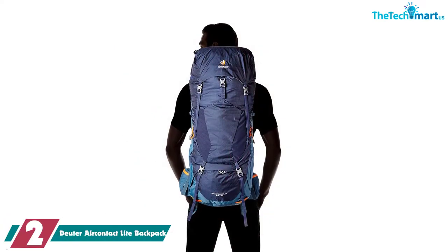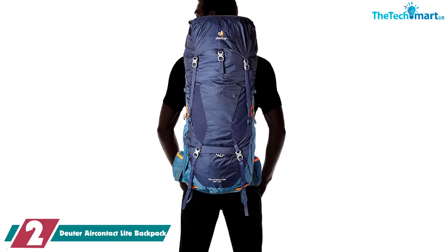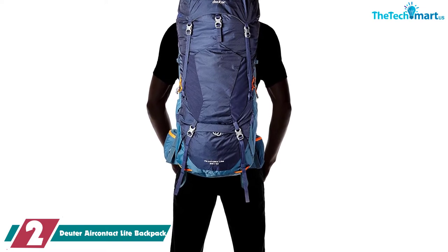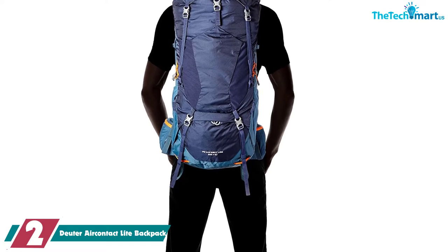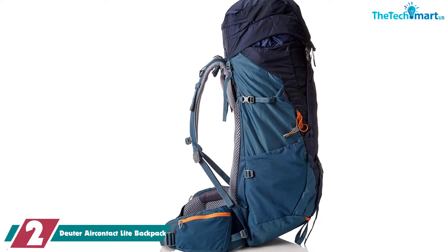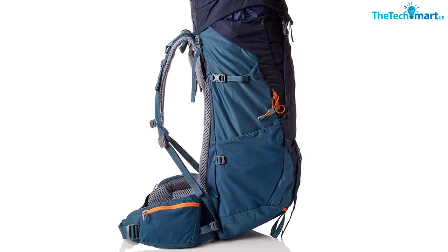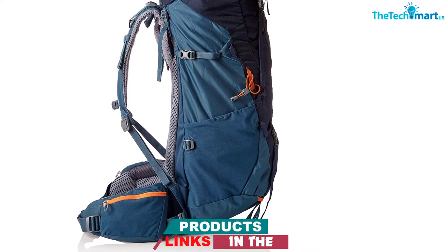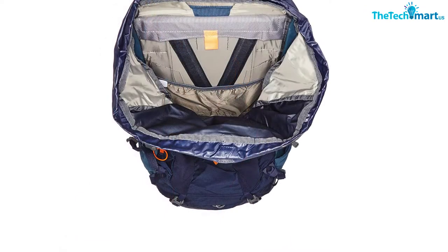At number 2, we have the Duder Air Contact Light Backpack. The main thing that sets this backpack apart is that it's designed to bring the weight of the pack as close to the body as possible. Centralizing the weight of the load provides stability and balance, and with a 65L capacity, this backpack is fantastic for a weekend hiking or mountaineering trip. It might sound as though the close proximity of the bag to your back might make things heated, but fear not — Duder has you covered in terms of ventilation.